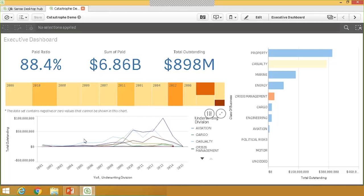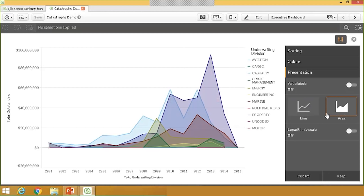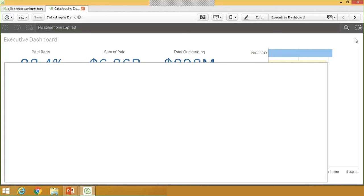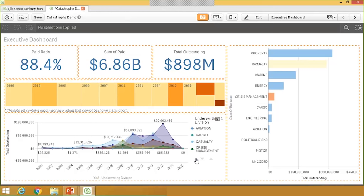Something new in Qlik Sense 2.1 is that I have some light interactivity available, even as an executive who doesn't want to go under the hood and edit the dashboard. If I go into the exploration menu and open it up, it expands the graph and gives me a few options for making light changes. I had a line chart — I think it looks better as an area chart. I'm also going to add values to my data points. I'll close the exploration menu and you can see the changes are then applied to my dashboard.